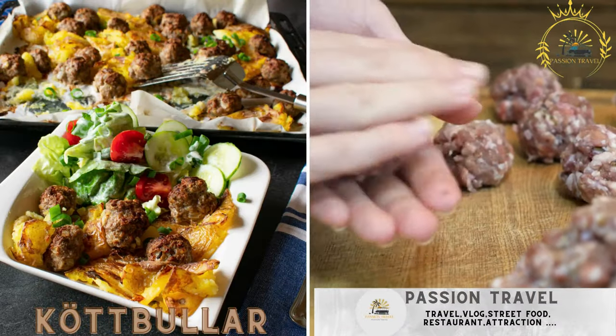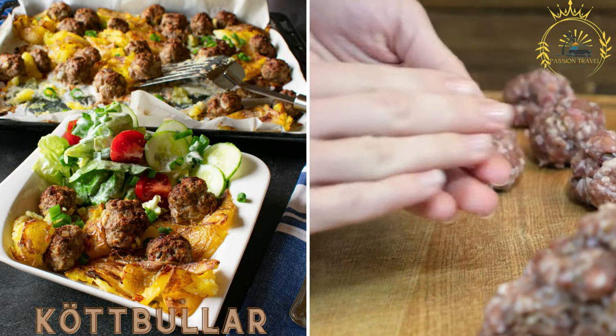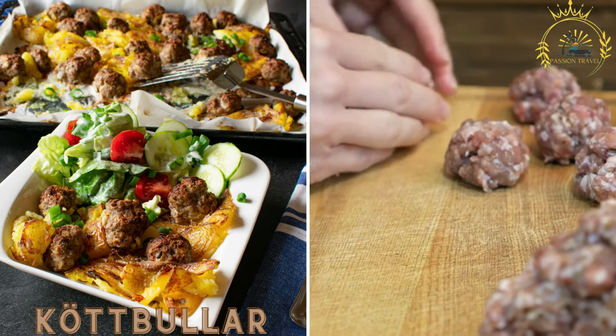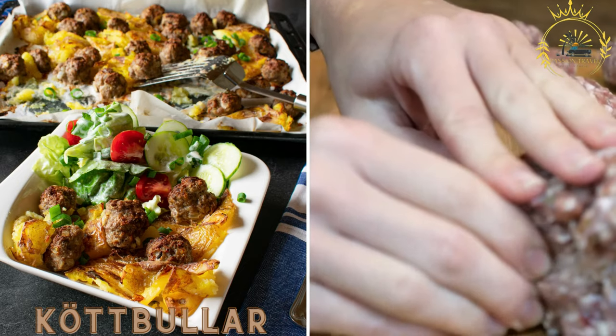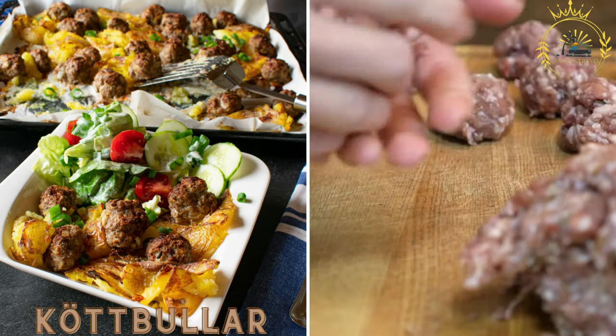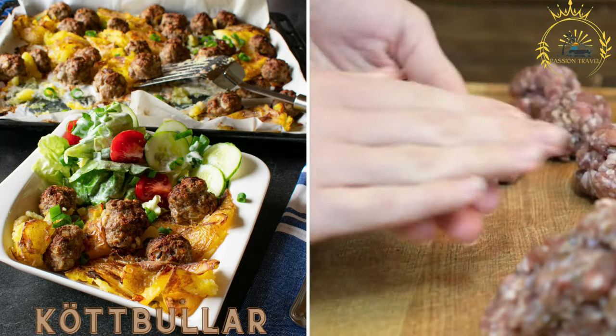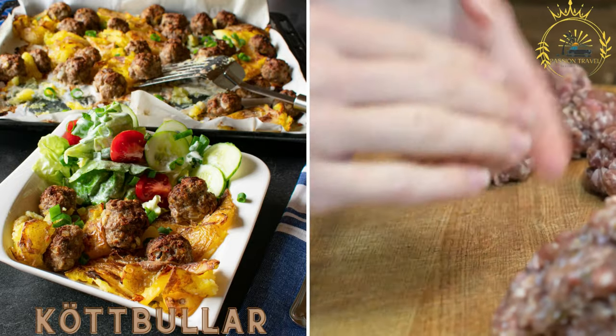Köttbullar, or Swedish meatballs, are a classic street food in Sweden. They are small, flavorful meatballs made from a mixture of ground meat, often a combination of beef and pork, breadcrumbs, onions, and spices. They are usually served with lingonberry sauce and creamy mashed potatoes.